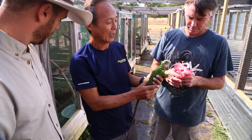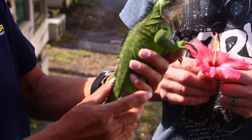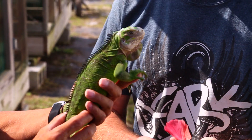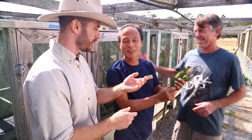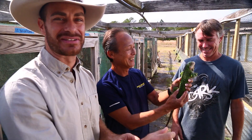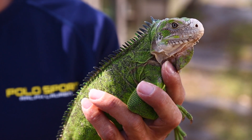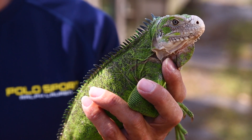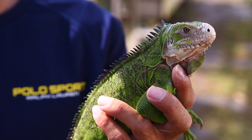Where are these guys found? The Lesser Antillean Islands — the Lesser Antilles are the smaller group of islands just north of the South American continent. That's where these animals can be found, places like Antigua and those islands.